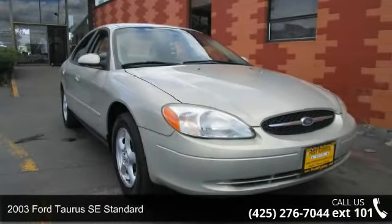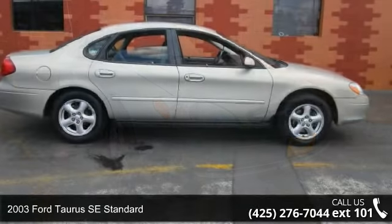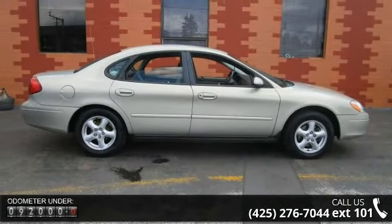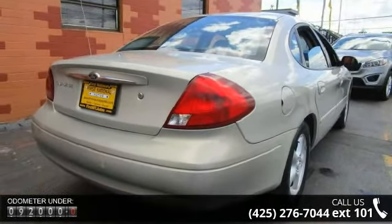Imagine yourself in this 2003 Ford Taurus. If you are looking for a first-rate auto, this one could be yours today. This vehicle comes with a reliable six-cylinder engine connected to a smooth shifting automatic transmission.